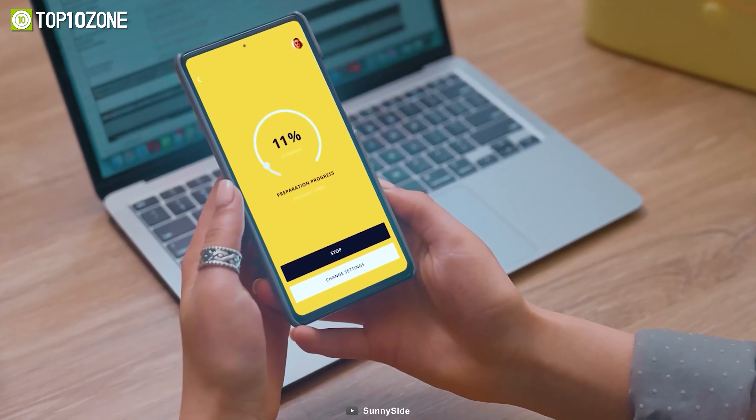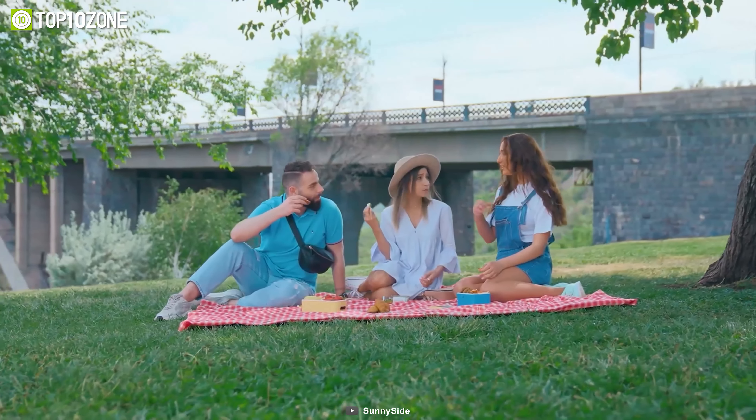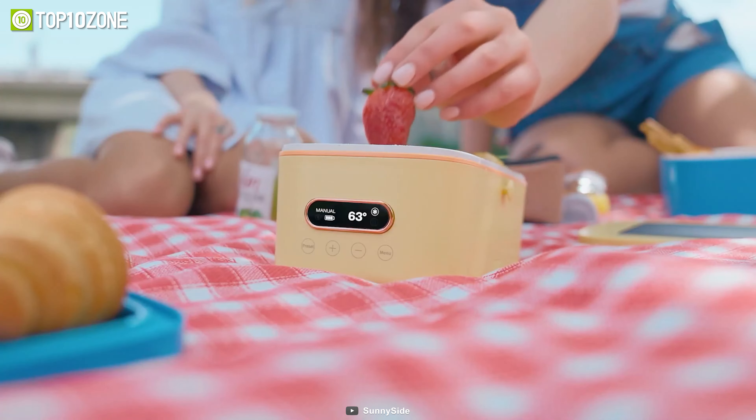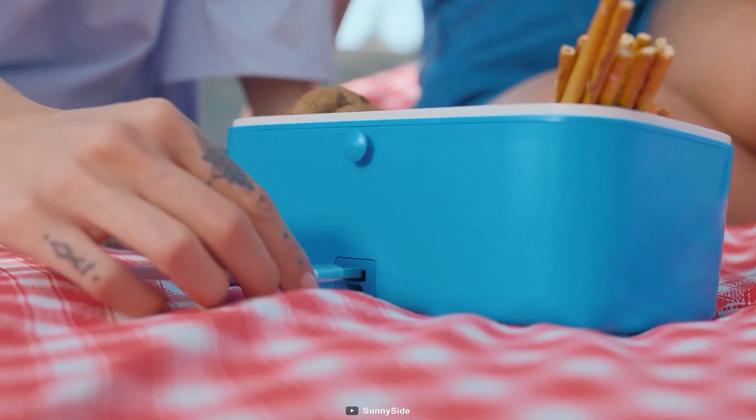You can use the Sunny Side app or the built-in controls on the lunchbox to set a temperature. It heats your food evenly while maintaining the texture and flavor of your food. Plus, it has advanced cooling elements that'll keep your food fresh for longer, making it perfect for picnics, barbecues, and adventures.